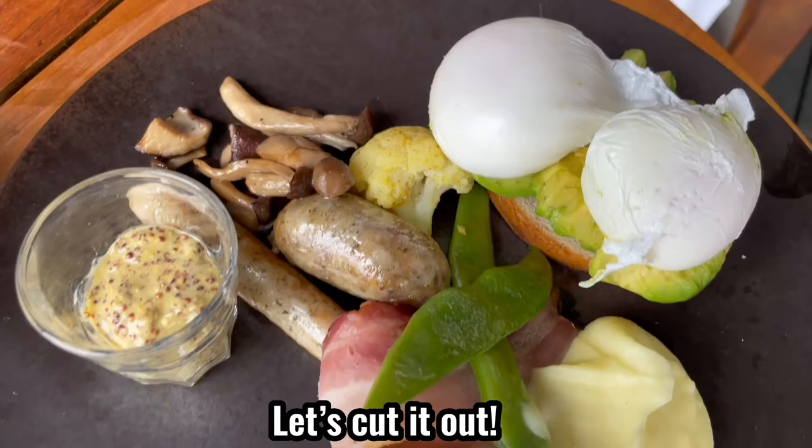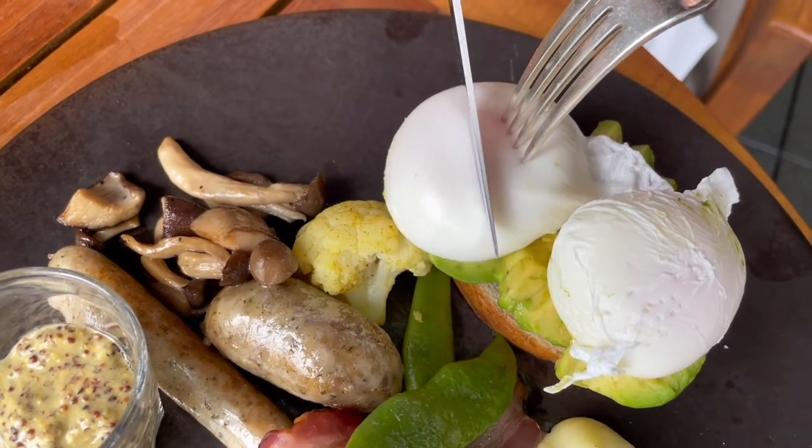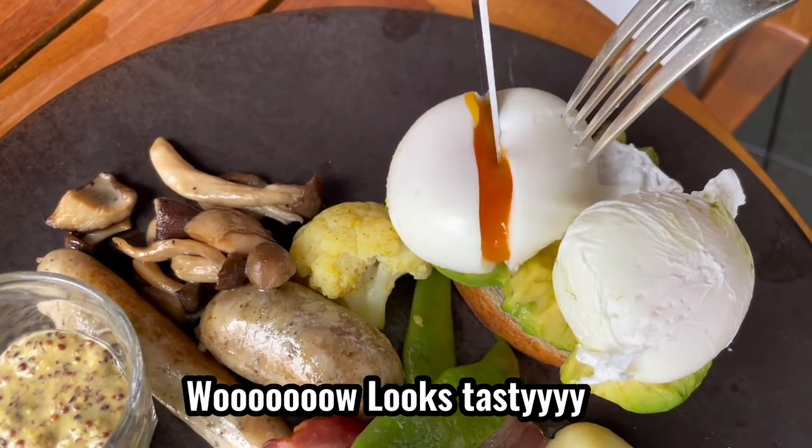Okay, let's cut it. Wow, looks tasty, right?